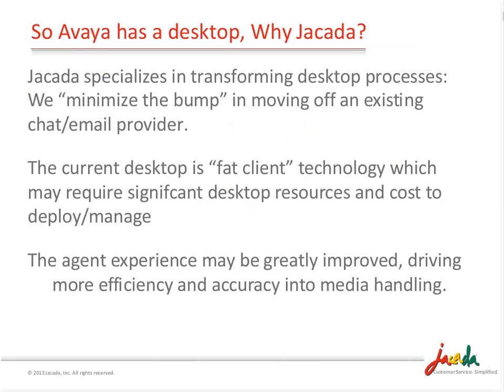The current multi-channel desktop is a FAT client, and that works well for some, but others are looking for a lighter way. Because of our background in the unified desktop space, we have the ability to create a better agent experience, make them more efficient, drive more accuracy into the processes, save additional costs, make you more compliant, make the agents more trackable and auditable.